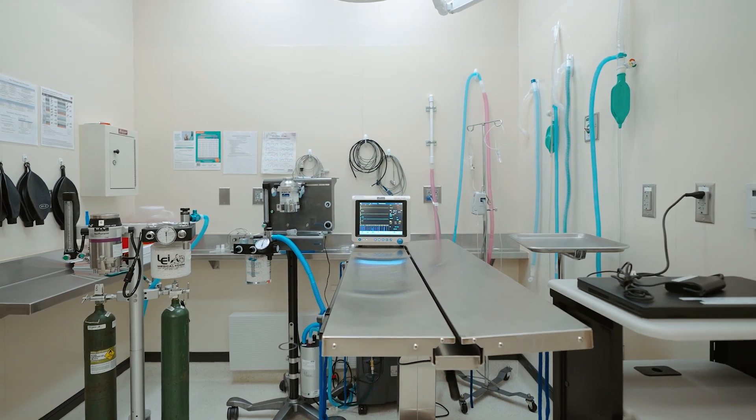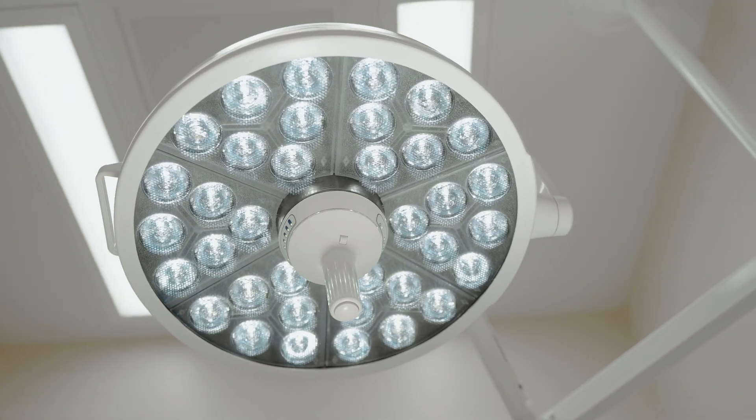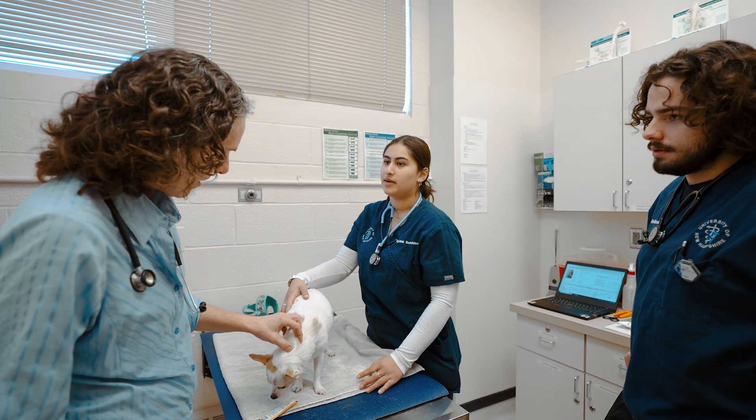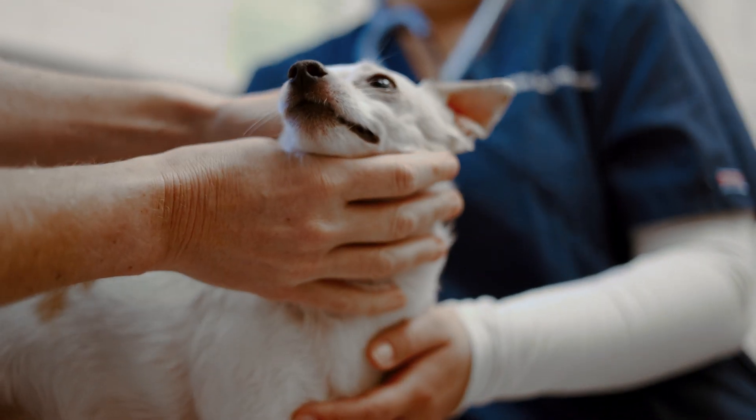Veterinary medicine is really expensive and keeps getting more expensive. The Paws Veterinary Clinic is designed for the low-income pet owner, somebody that can't get care. So the students are getting a service-learning opportunity, getting to work with real clients and real patients, and we're serving a need in the community for animals and people that really can't get veterinary care elsewhere.